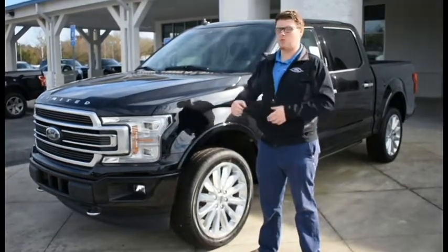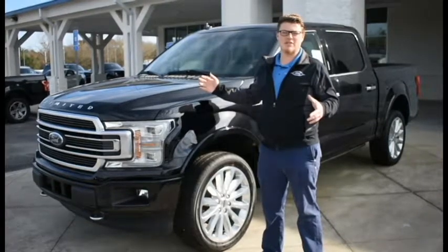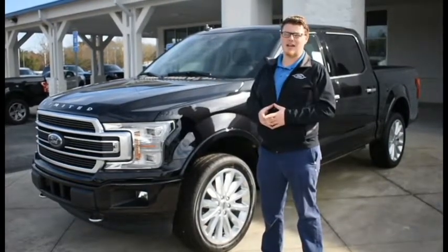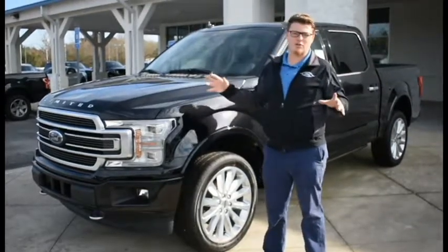Again guys, this is Bobby over at Loganville Ford with the 2019 Ford F-150 Limited. Reach out to me at 770-554-9994. I'm more than happy to help you out when you're taking a look at this truck or any other vehicle that we've got.